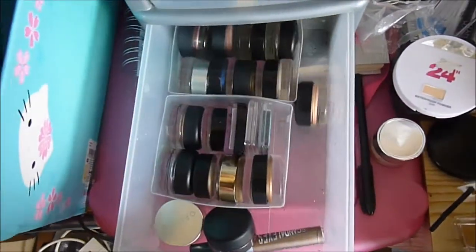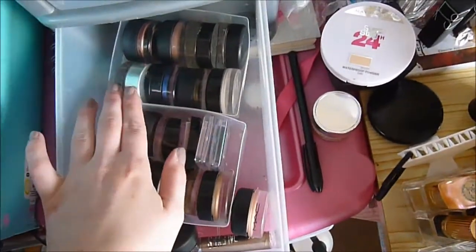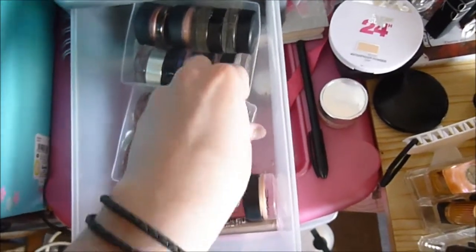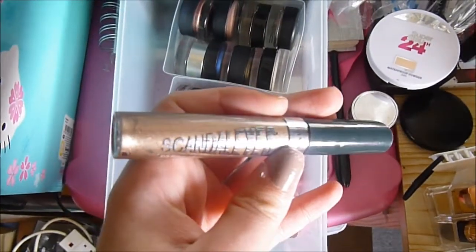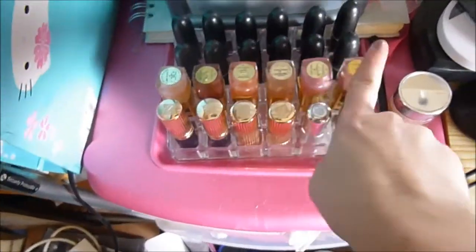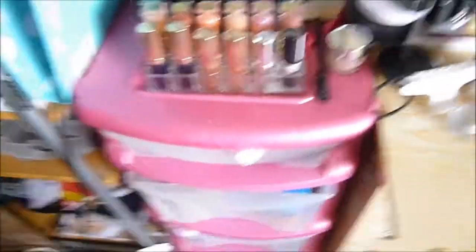In this bottom drawer are cream shadows — a mixture of MAC, Maybelline, Origins, a couple of metallic eye glosses from Rimmel which are ancient, and one of those Scandaleyes things which is pretty cool. Here are my MAC lipsticks — pretty much all of them apart from one still in its packaging — plus Estée Lauder lipsticks, a Body Shop one, and a Revlon one.